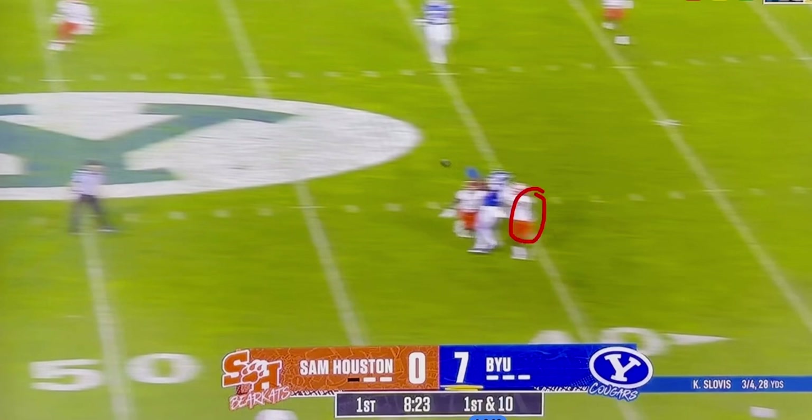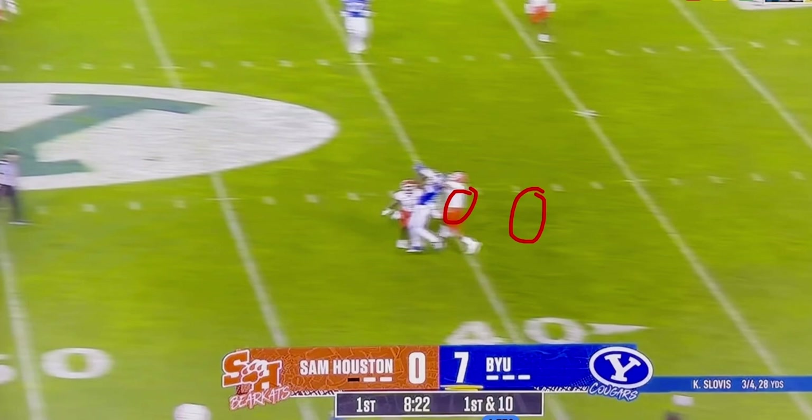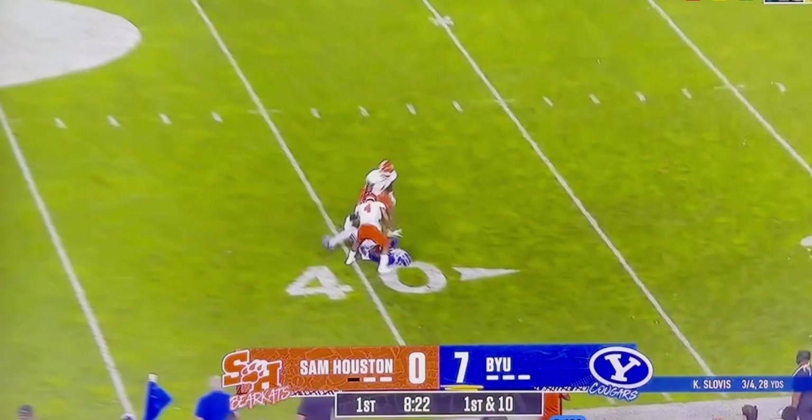There's the man player. There's the underneath rat or hole player. This was a really, really good throw in tight coverage and a really good catch for a big game.